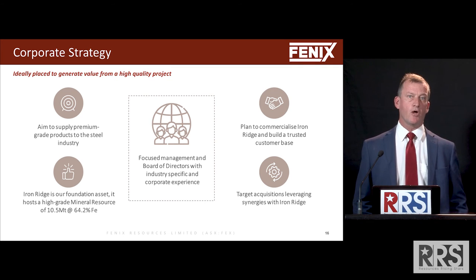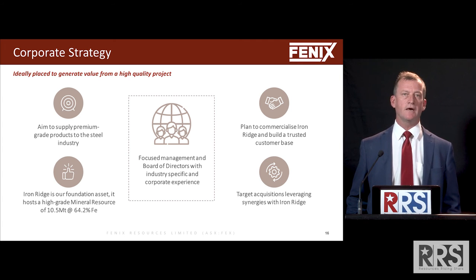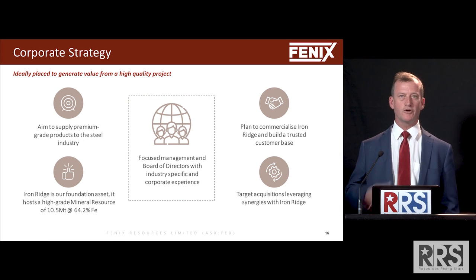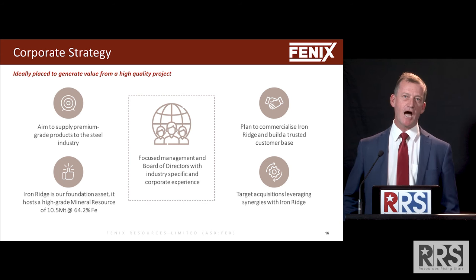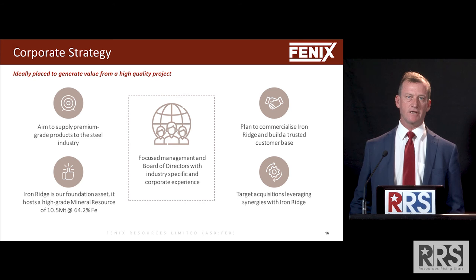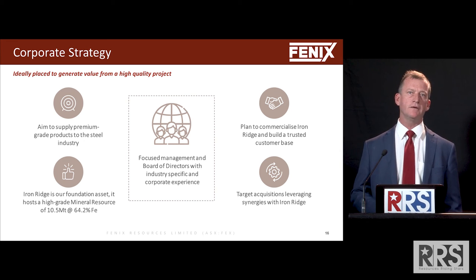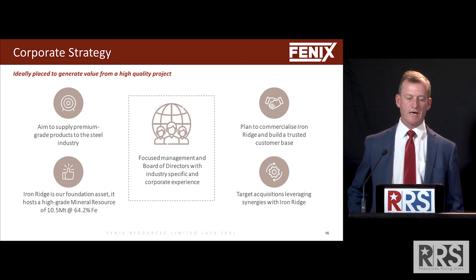Summarising: we aim to be a supplier of premium grade iron ore at this stage, but we will look to expand our profile once we prove our concept in this area. We've got a great foundation asset — it's high grade and high margin at these current prices. We're very close to being able to pull the trigger on development and plan to use our relationships with offtakers and financiers to repeat this model in further project acquisitions going forward.